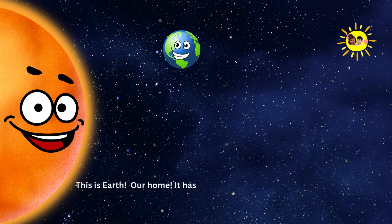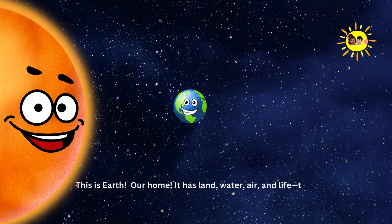Earth. This is Earth — our home. It has land, water, air and life. The perfect place for us to live.